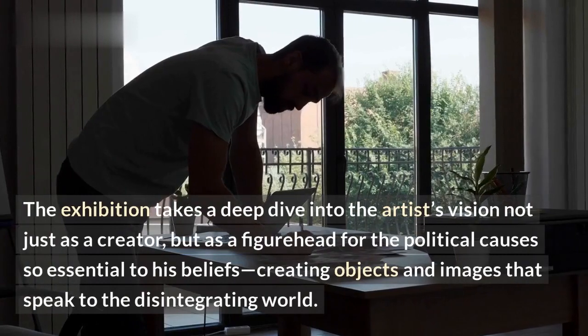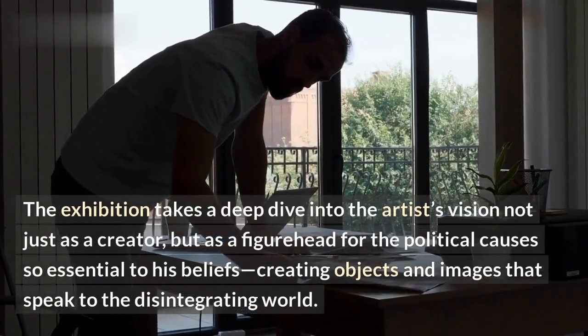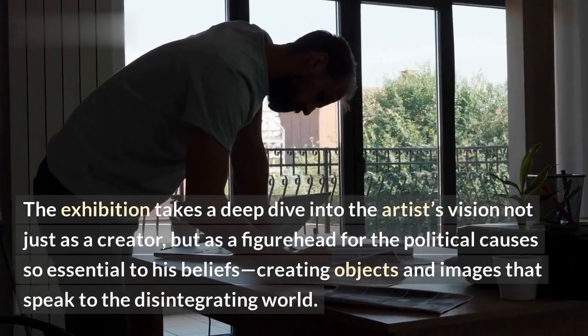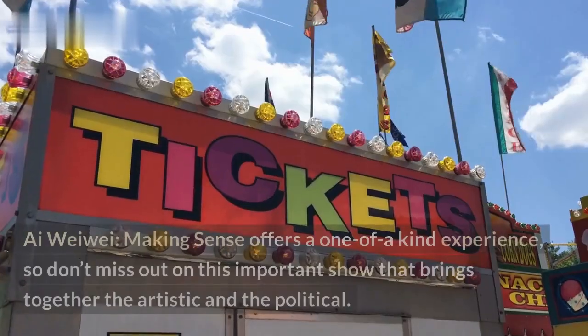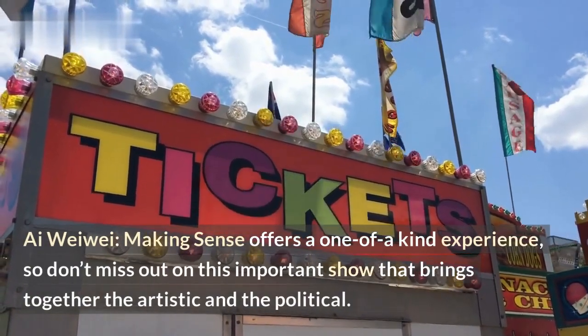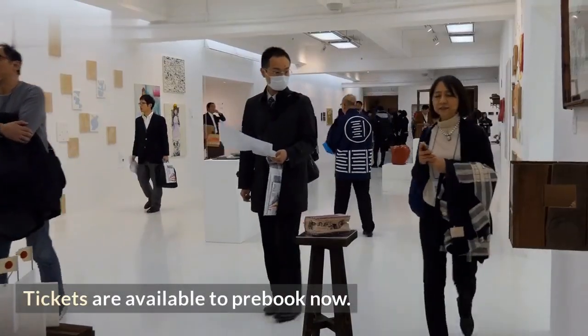The exhibition takes a deep dive into the artist's vision not just as a creator, but as a figurehead for the political causes so essential to his beliefs, creating objects and images that speak to the disintegrating world. Iwewe: Making Sense offers a one-of-a-kind experience, so don't miss out on this important show that brings together the artistic and the political. Tickets are available to pre-book now.